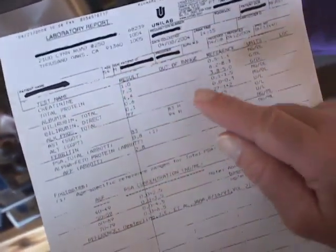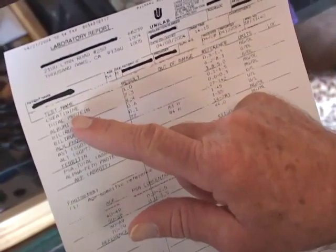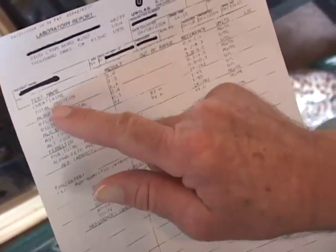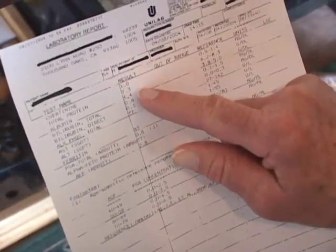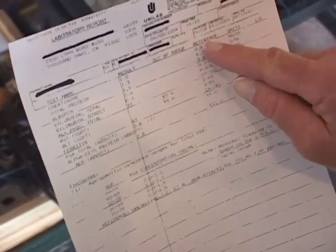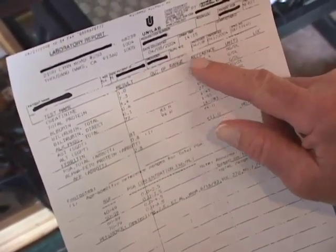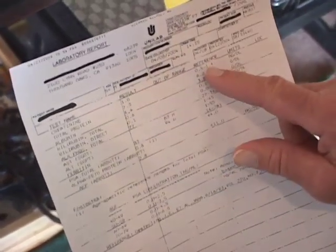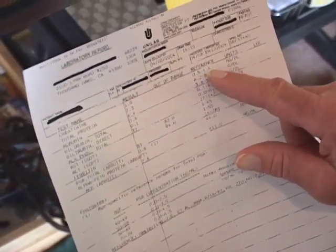The part we need to focus on is the test name, the results, and the reference range — those are the important items. For this one, the test name is Creatinine. And total protein and albumin — those are the first three. In here you have your results, and over here they have the reference range. This person's Creatinine was 1.0, and the reference range is 0.5 to 1.4, which means this is right in the middle. So that's good.